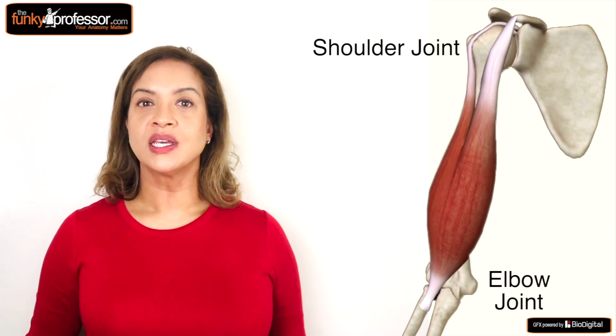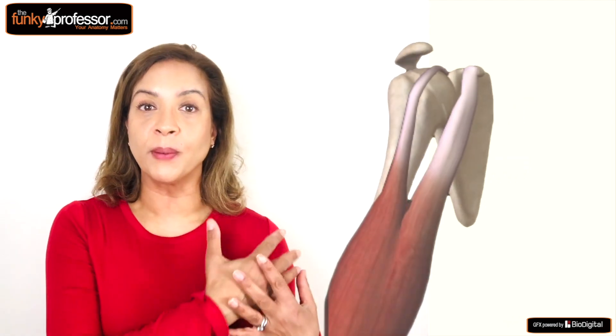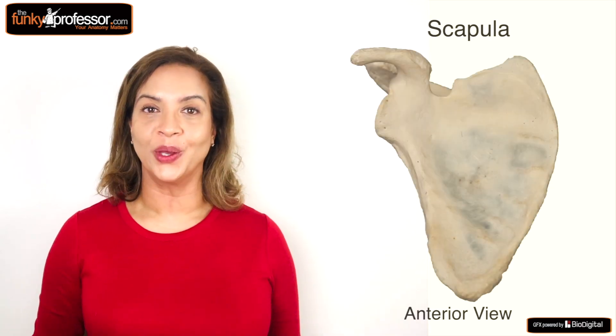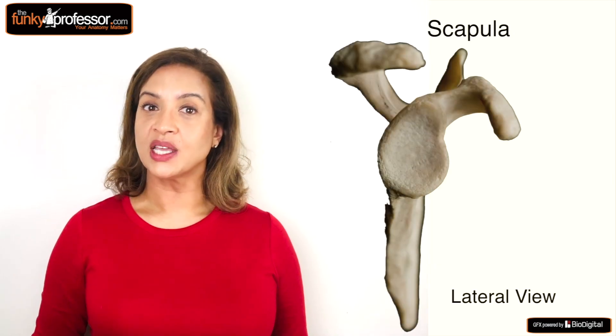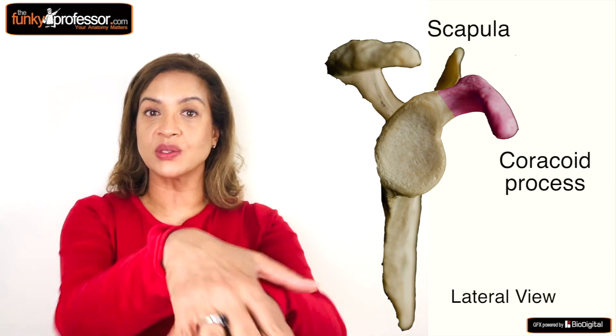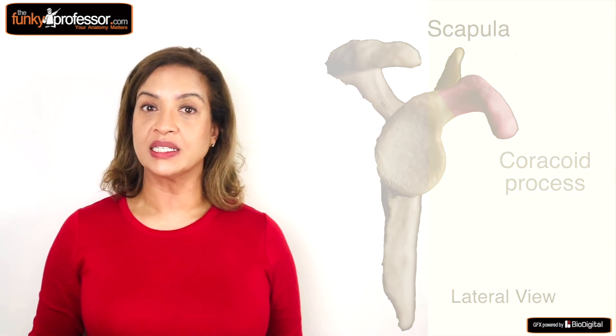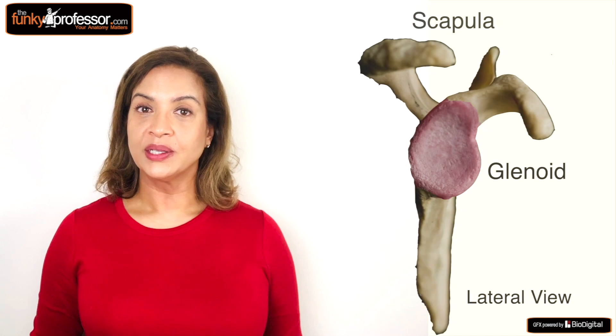The name biceps gives you the clue that it has two attachments at one end, and in the case of the biceps brachii it does indeed have two heads at its proximal or upper part. Both of these heads originate from the scapular bone, or shoulder blade as it is commonly known. One head comes from the coracoid process of the scapula — the bit of bone that sticks out at the upper and front part of the shoulder blade — and it is called the short head of the biceps.